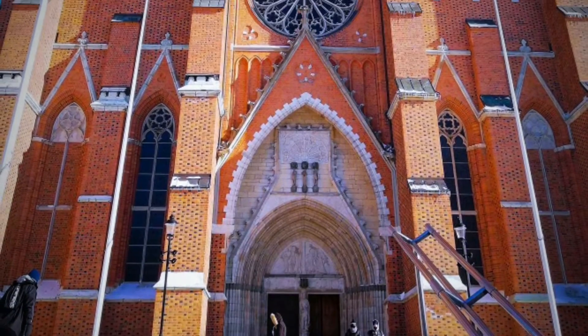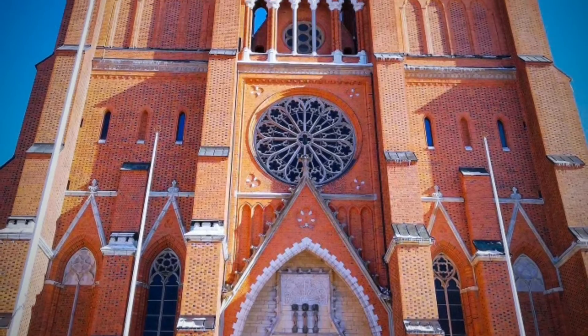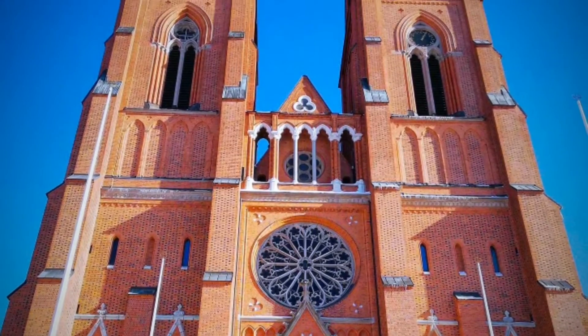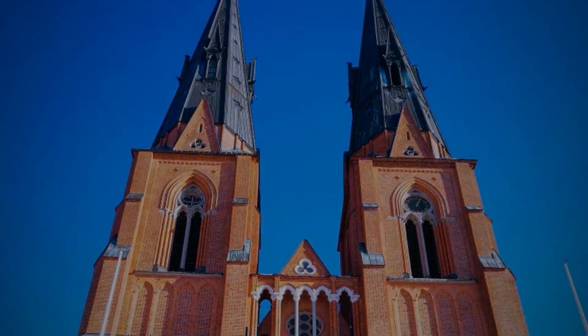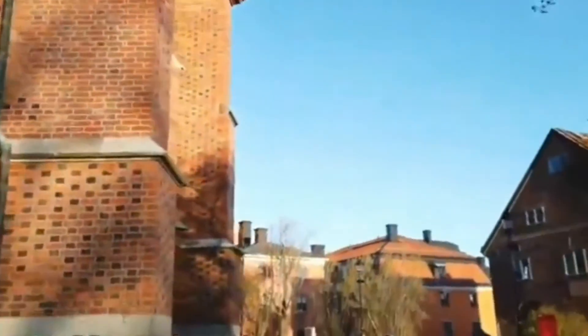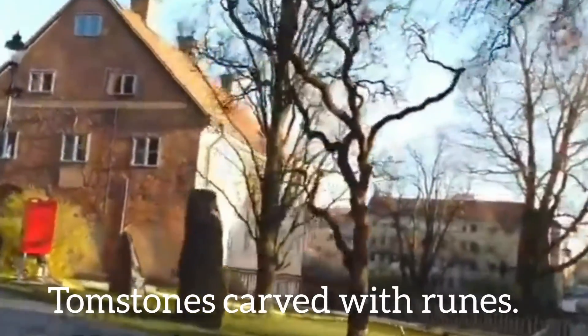You are welcome to Uppsala Cathedral. They offer services, concerts, guided tours, and cultural events. The cathedral is open daily 8 a.m. to 6 p.m., with a few exceptions when services or concerts may restrict accessibility. Outside, you can take a look at the cathedral's graveyard, which features many interesting tombstones carved with ruins.